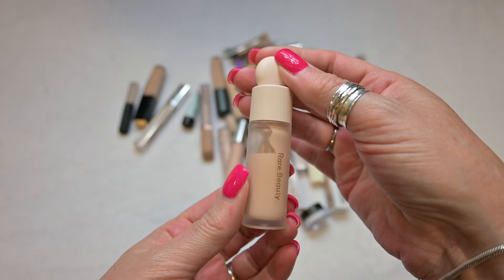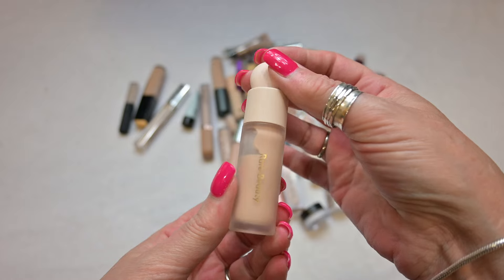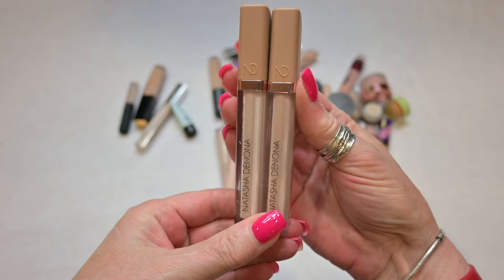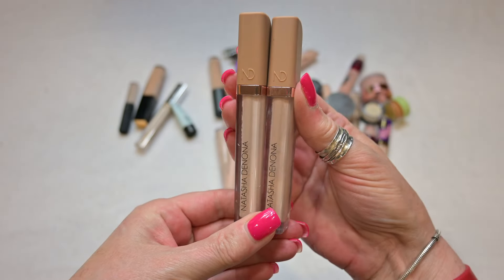This concealer is by Rare Beauty in the shade 160C. I'm going to be holding on to this one because I think this is a really, really nice concealer as well. And I forget that I have this so I need to put this on top of my stash so I pull it out and use it more.